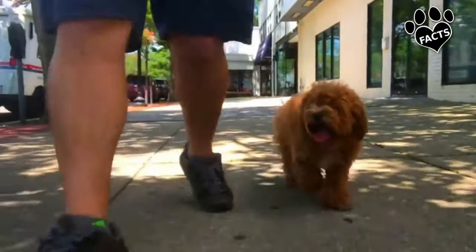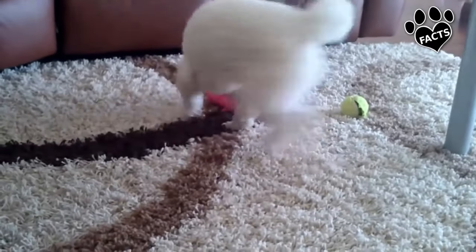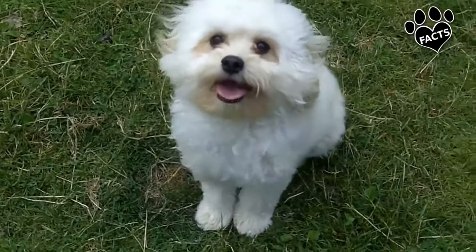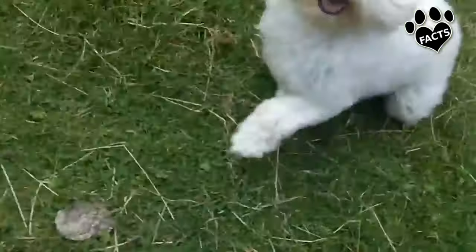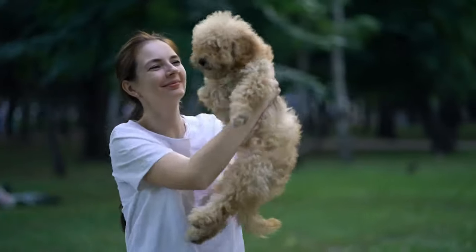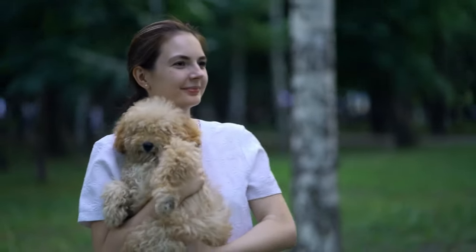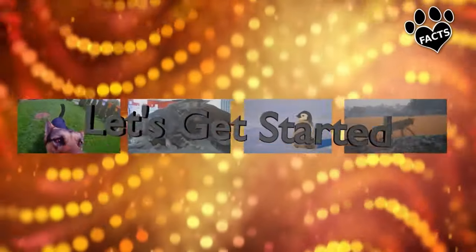In this list, we've compiled some of the cutest of the small poodle hybrids, often called doodle dogs by aficionados. If you like poodles, or just cute small dogs in general, you're bound to find a cutie on this list that melts your heart. Let's get started.